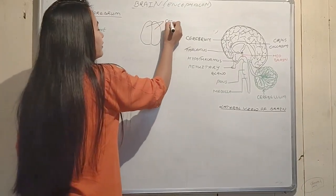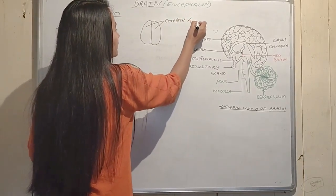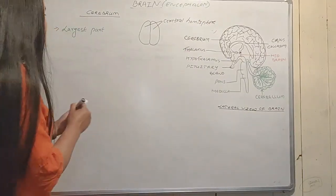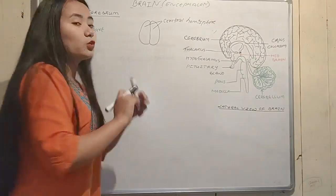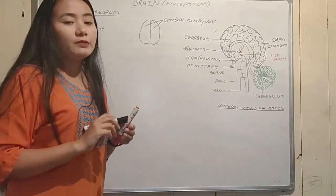The cerebrum is divided into two cerebral hemispheres. You can see in the dorsal view that the cerebrum is split into two halves — the two cerebral hemispheres.